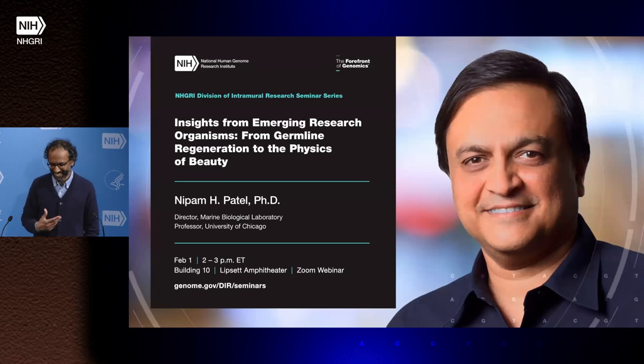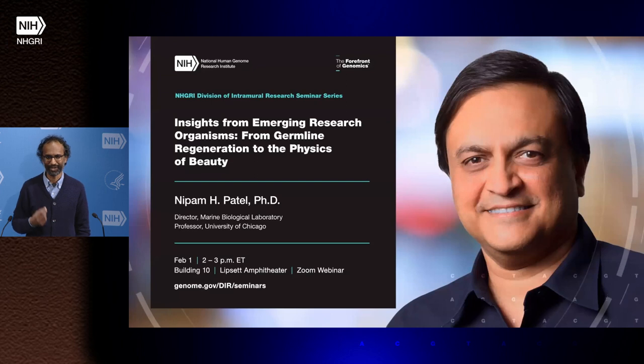It's a real treat to have you here today because at NHGRI we have a lot of talks with bar plots and scatter plots and disease phenotypes and sequences. So I'm really looking forward to seeing some beautiful developmental videos and butterfly wings — it's a treat and I'm looking forward to your talk.